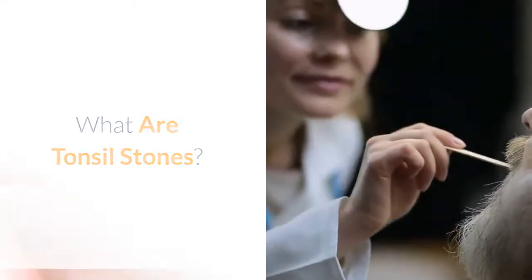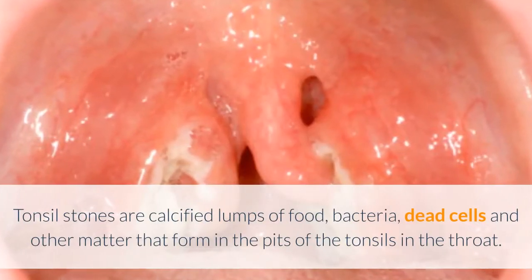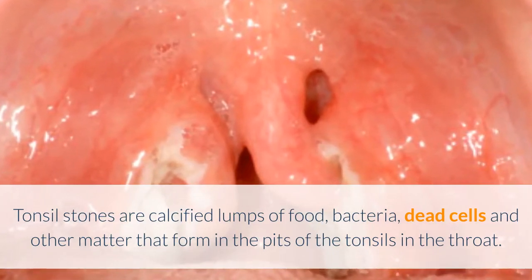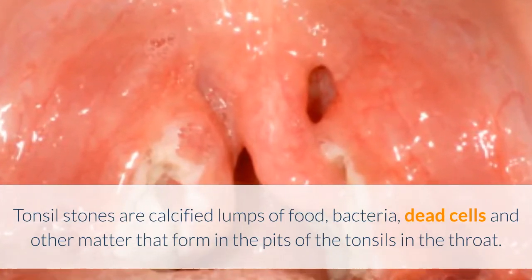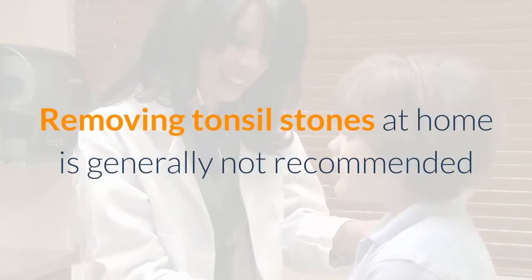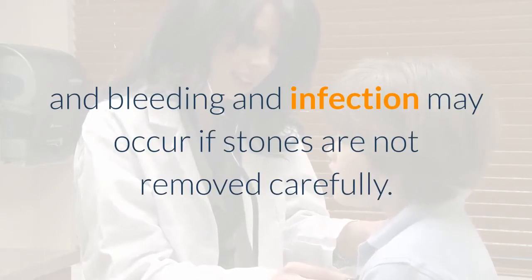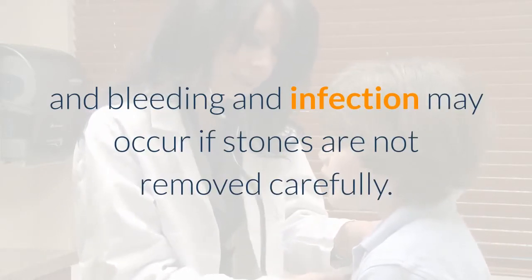What are tonsil stones? Tonsil stones are calcified lumps of food, bacteria, dead cells, and other matter that form in the pits of the tonsils in the throat. Removing tonsil stones at home is generally not recommended because tonsils are delicate tissues and bleeding and infection may occur if stones are not removed carefully.